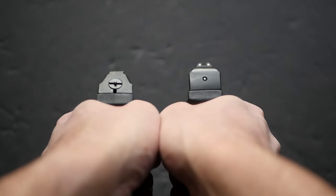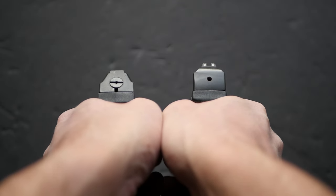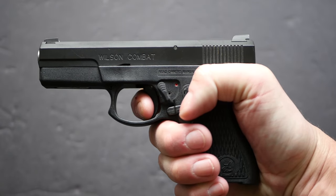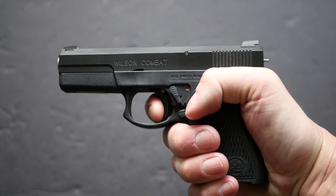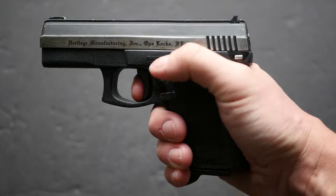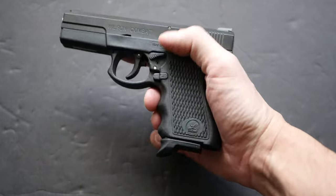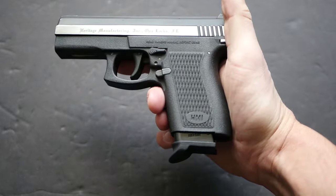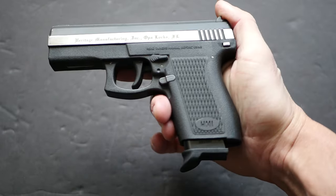Another slight improvement to the design is that the firing pin does not protrude from the rear of the slide when cocked anymore. On the Wilson Combat ADP, the striker does not protrude from the rear of the slide until you begin to pull the trigger and start taking up that slack. I imagine that if you dropped the Heritage Stealth on the rear of the slide, you would definitely destroy the striker and possibly cause an out of battery detonation. The last little change is that the Wilson Combat ADP does not have a magazine safety unlike the Stealth, which also means the magazines drop free on the ADP when ejected.